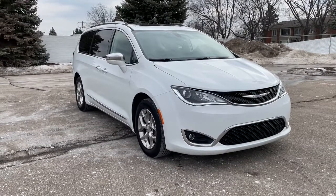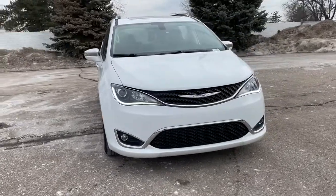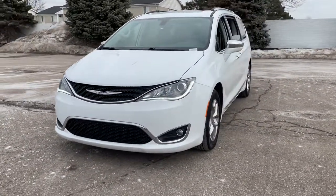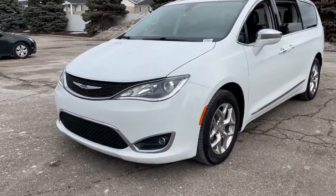Check out this 2018 Chrysler Pacifica. This vehicle still has fewer than 60,000 miles on the clock, so it won't last long. Choose the minivan that's safe, smart, comfortable, and fun to drive. The Pacifica ticks all the boxes.